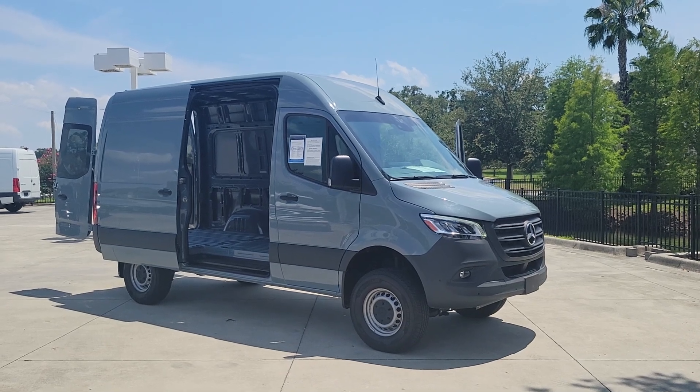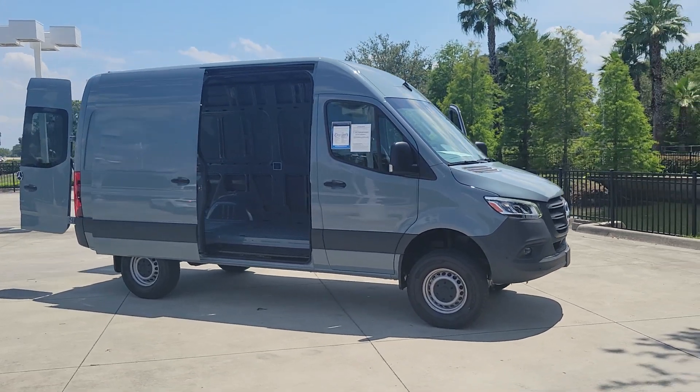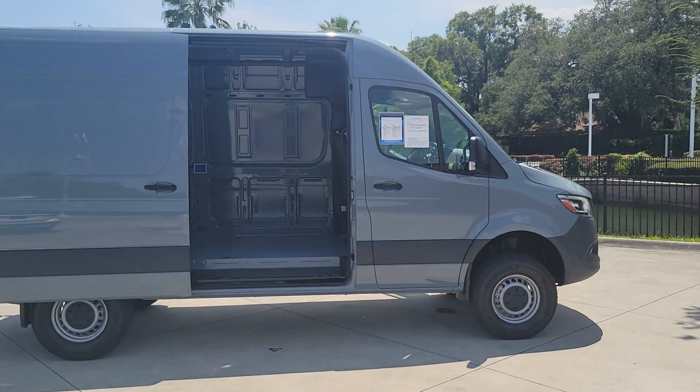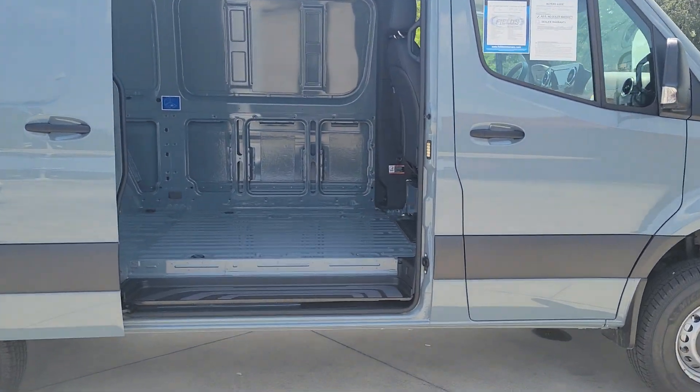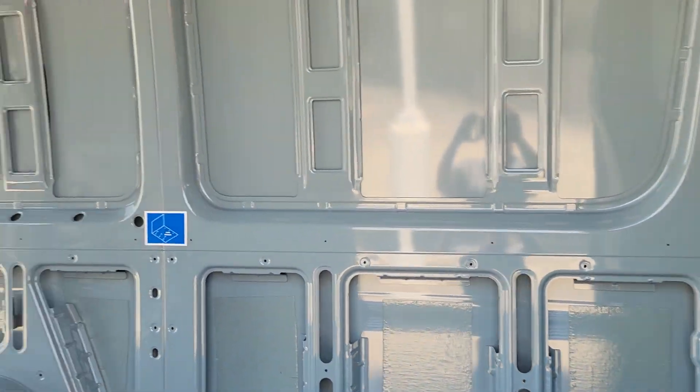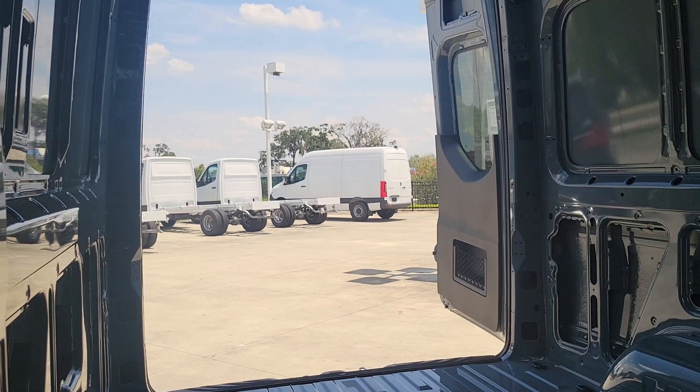You just found the 2021 Mercedes-Benz Sprinter. With less than 5,000 miles on the odometer, this vehicle provides excellent value. This masterfully engineered Mercedes-Benz Sprinter is ready to become your partner in business or recreation.